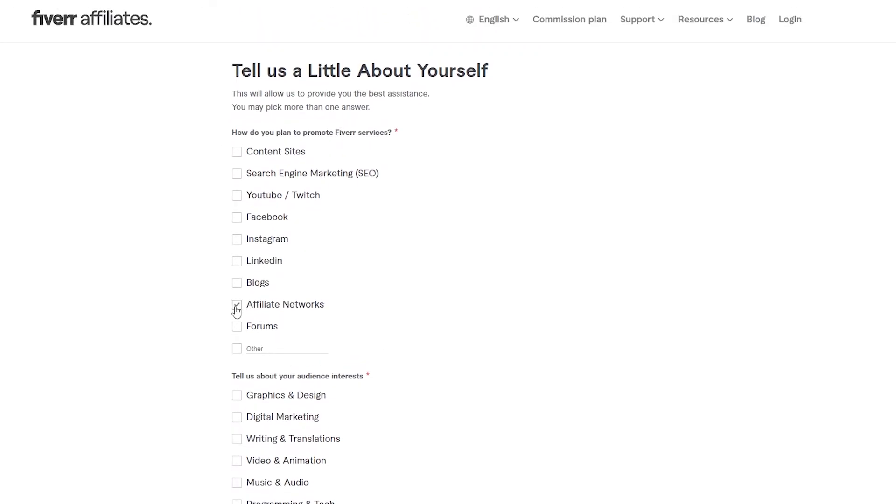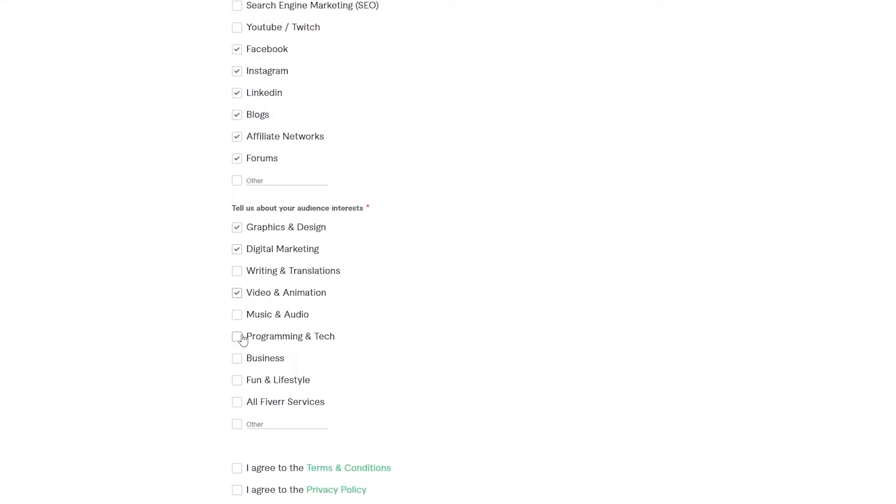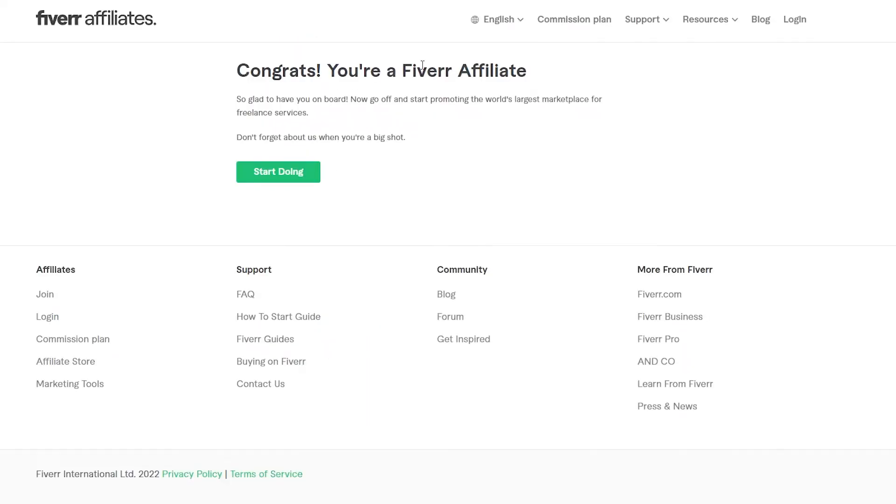Once signed up, they'll ask a little about yourself: what you plan to promote on Fiverr — I'll say affiliate networks — how you promote it, such as Facebook, Instagram, LinkedIn, blogs and forums, and your audience interests — I'll go with graphics and design, digital marketing, video, and programming. Agree to the terms and services, click 'Register Now,' and you're good to go.